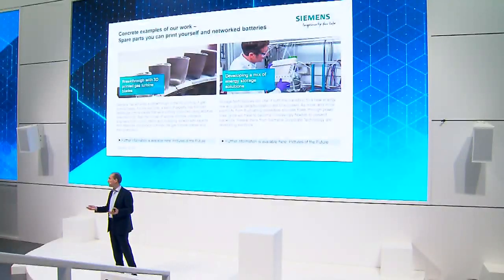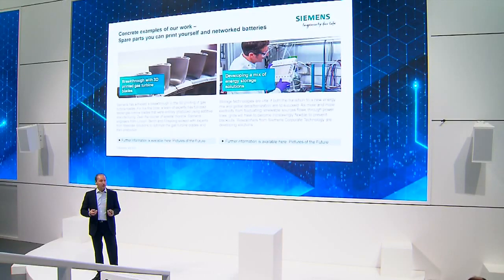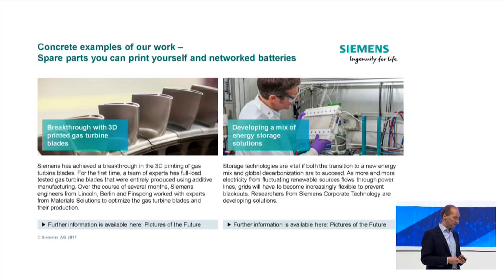Another area that will bring about a revolution in industry is 3D printing. Siemens has recently achieved a breakthrough in 3D printing the blades of a turbine and putting them through a full-load field test — showing what changes we can expect in the future for manufacturing with more flexible 3D printing. And closing the loop to smart energy: if you want to make decentralized energy happen, you also need new forms of storage systems that are more efficient — crucial for decentralized energy and for electro-hybrid airplanes.